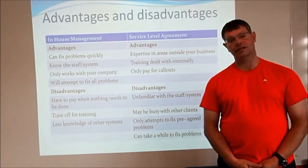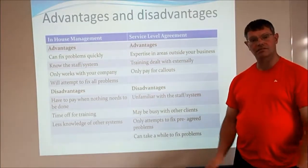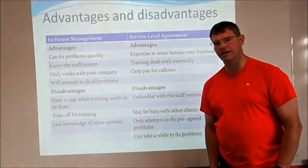That covers the advantages and disadvantages of in-house management and service level agreements. I hope it was helpful and I'll see you in the next video. Bye.